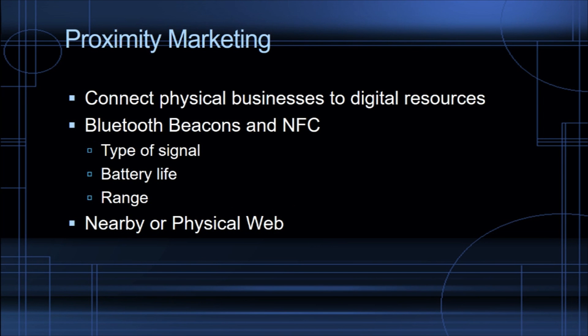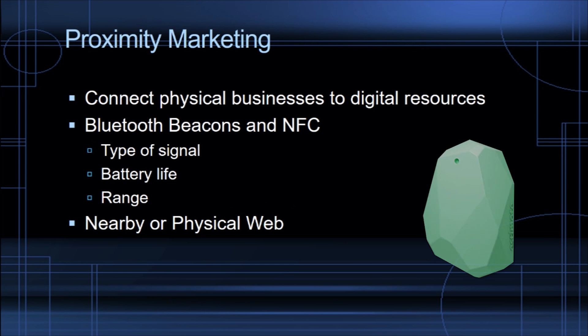One of the main tools that we use are Bluetooth beacons. These beacons are what send out the signal to the user's mobile device. They come in a wide variety of shapes, sizes, ranges, colors, and features. There are several great manufacturers out there, so we're going to refrain from naming our favorites here. But when you are looking to purchase some beacons, some of the things that you should be looking for are the type of signal or signals that they can broadcast.